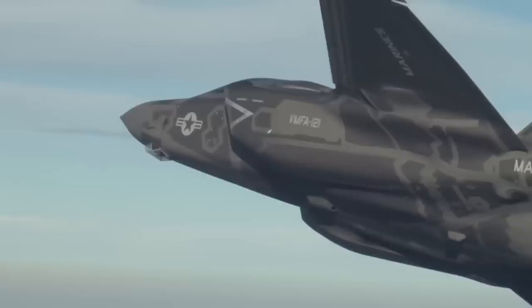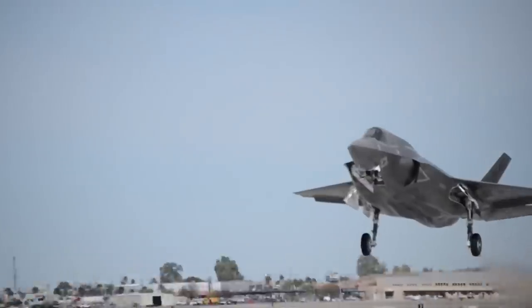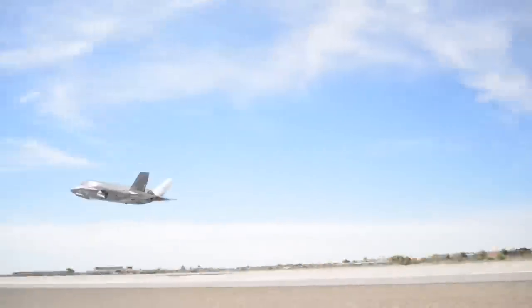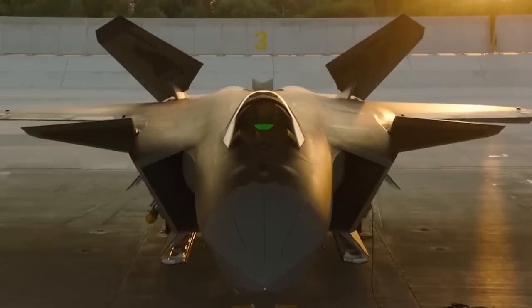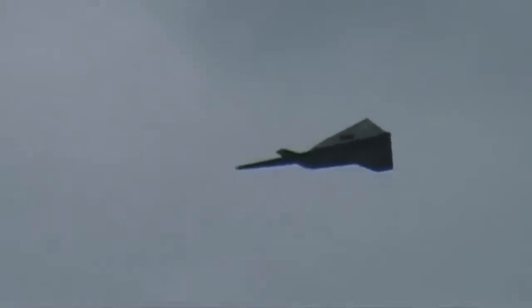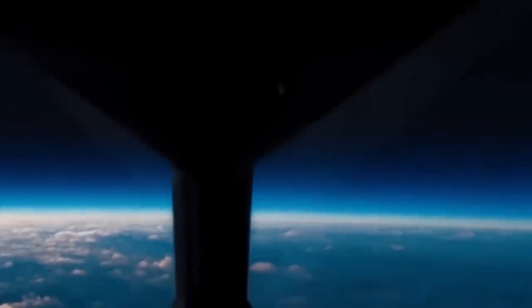Stealth technology was an American invention. Thanks to selecting the right research and development strategy, the United States have advanced further than anyone else in this field. However, Russia and China are not sitting still either. Therefore, the list of the most undetectable fighters does not just contain American aircraft.